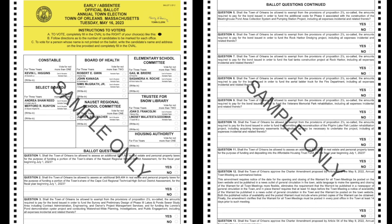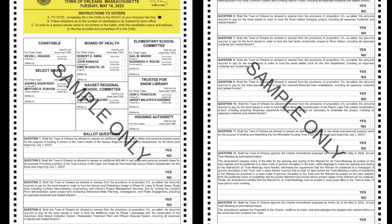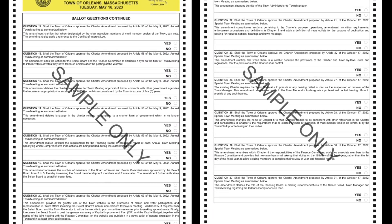There are 11 Proposition 2½ override questions regarding specific services and projects, and additionally there are 16 questions related to town charter changes that were voted on at last year's two town meetings.